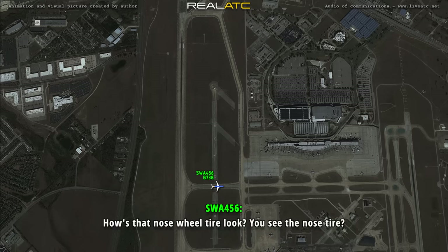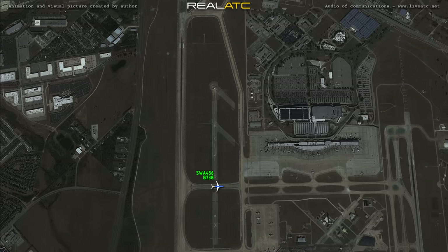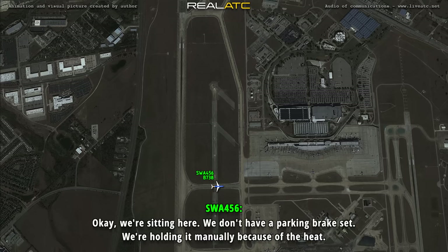I'll just let the nose wheel look — can you see the nose tire? Tower, Office 204. Office 204, tire. Okay, so let's show 18R closed at this time. I'm behind Southwest here on the air — approach time, then we'll do a quick inspection. Office 204, 18R is now closed, proceed on the runway. Okay, yeah, we're sitting here. We don't have the parking brake set — we're holding them manually because of the heat.